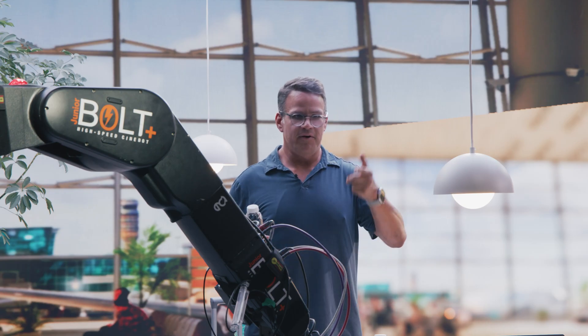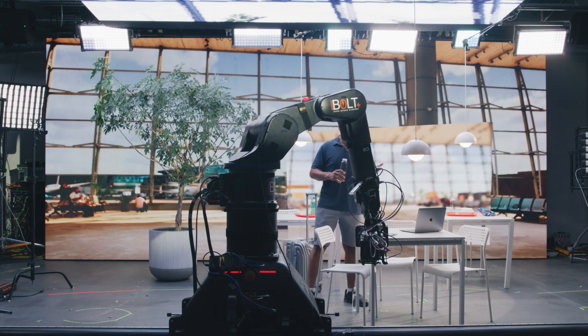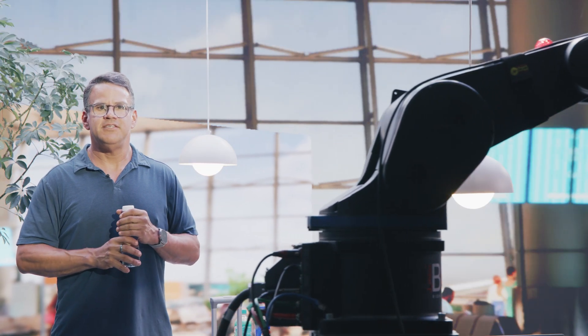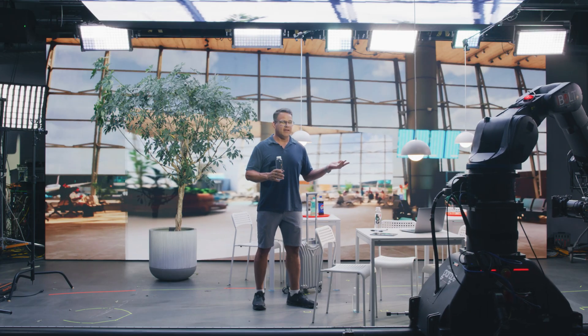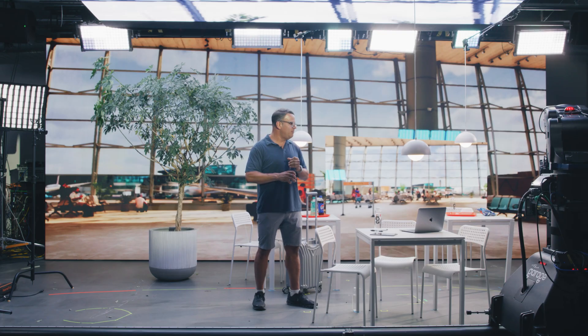We'll run the robot real quick so you can see this camera move that we programmed. Right now it's actually pulling focus and moving the camera — it's so buttery smooth, so nice. And it doesn't have to be. You could do shaky moves, handheld-feeling moves — all sorts of different types of moves on the robot based on your creative choice.